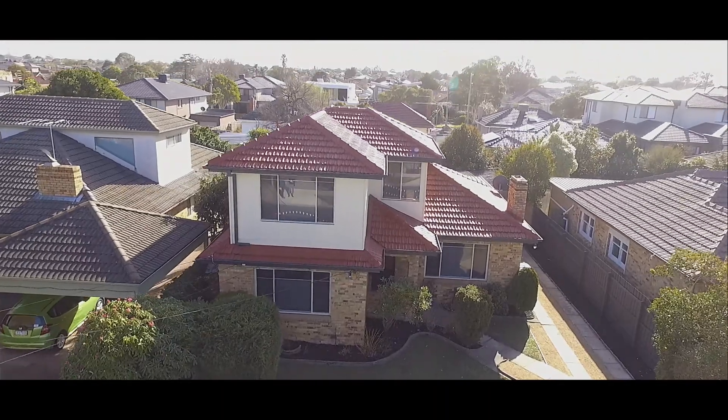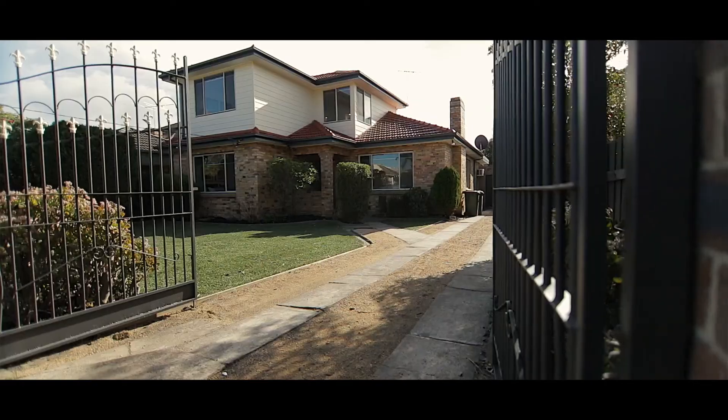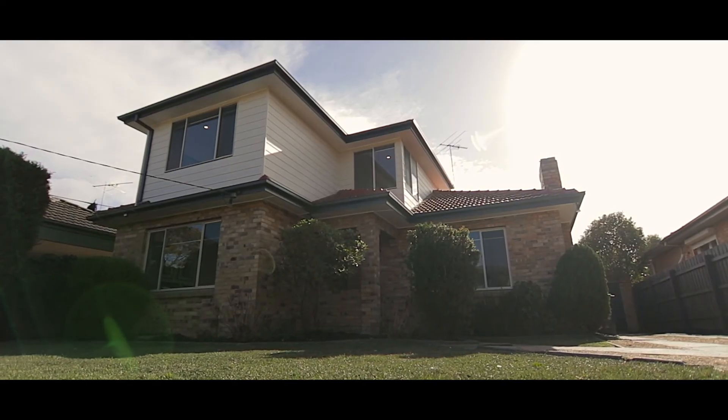A beautiful double storey house on a generous allotment of land in one of the most sought after pockets of Bentley East makes this the perfect family home. My name is Jerry Steady from Rare White Real Estate in Carnegie. Let's take a look at the home.